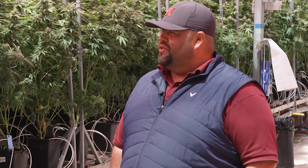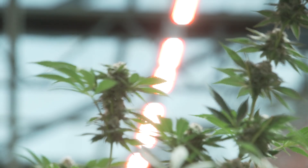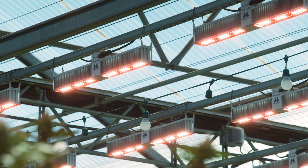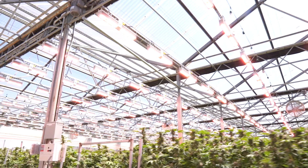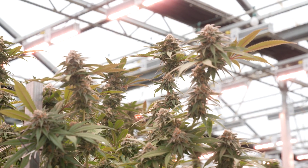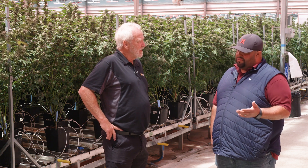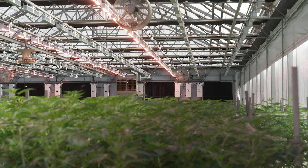If you're not growing with lights, you shouldn't be in the industry unless you're growing outdoor and in hoops. But if you want to be in greenhouse, you want to compete with the market and have a good quality, sustainable product, you have to grow with light. LED is a lot more sustainable, a lot more energy efficient, and I think the technology has finally caught up or surpassed HPS. We're using them all year long. Since we don't have enough power, even now going into late spring, we're still running them 12 hours because we're only running about 70% of the lights.